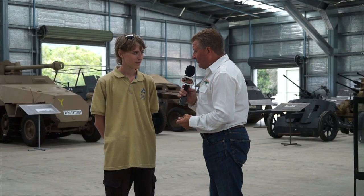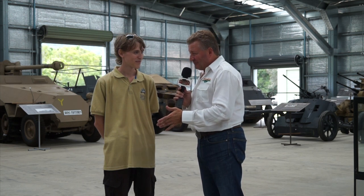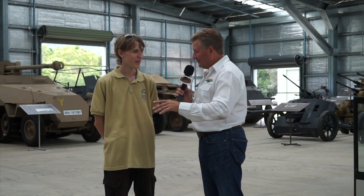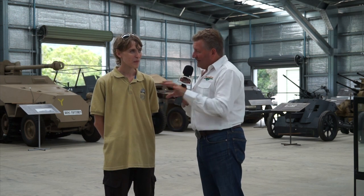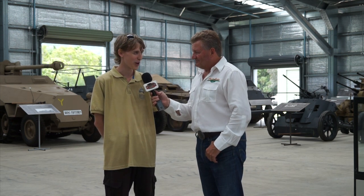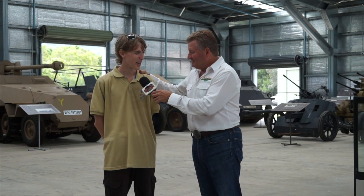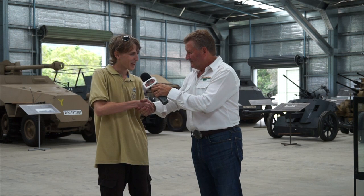On that note, I want to thank you very much for your time today, Aidan. You're an absolute wealth of information and I think you're only going to go onwards and upwards from here. What's your intention for the future? I'd definitely like to stay in the military history side of things. What the future holds in store I'm not entirely sure, but it's definitely got something to do with what I'm doing here. Take it a day at a time and just keep up the good work.